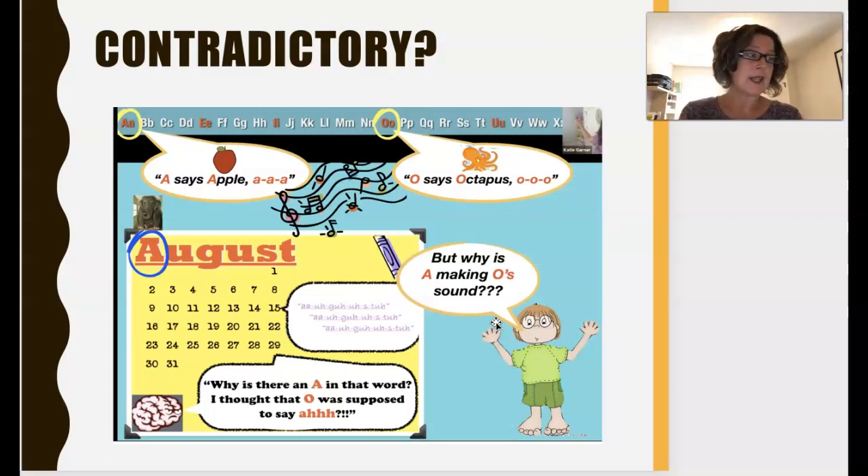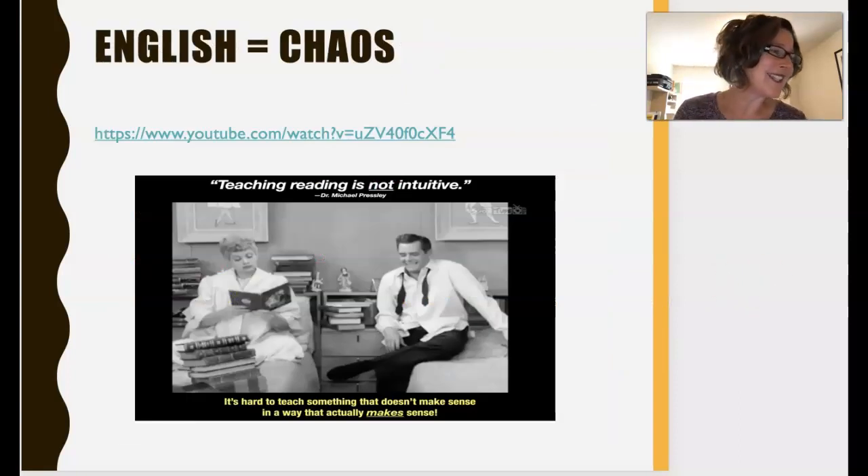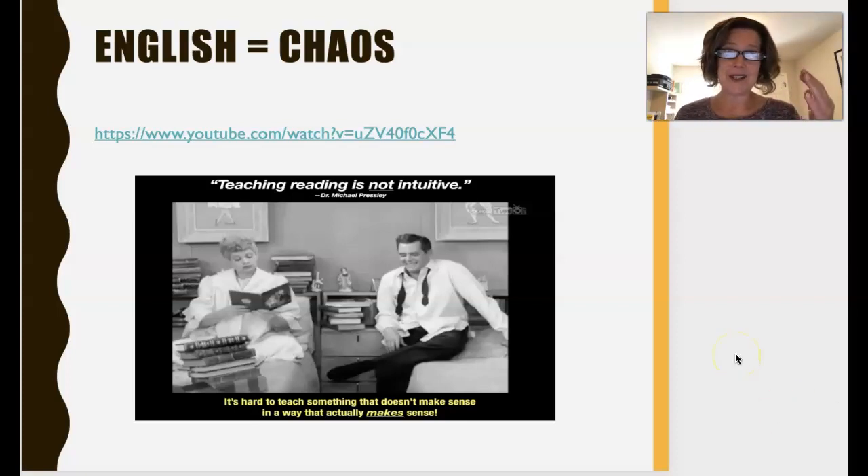We have to give kids the phonic skills in the moment that they need them. So when you're doing calendar time and there's an A that's not acting the way you taught it, you've got to address it right there. This is a bit like the chaos poem we looked at last year. If you want a little break, there's an I Love Lucy clip from the 1950s — it's a comedic look at the crazy pronunciation of English. If you feel you've got the idea, keep going.